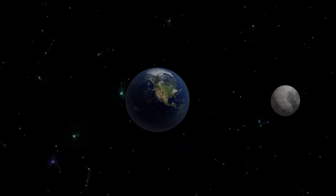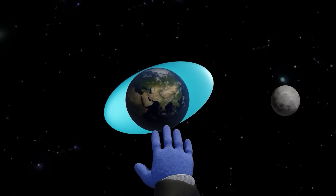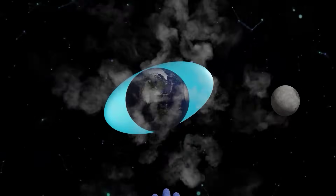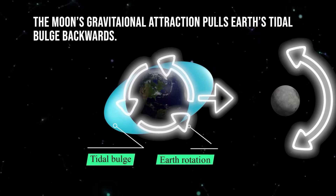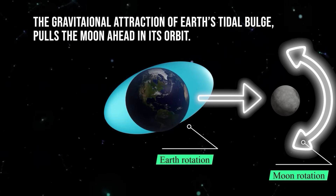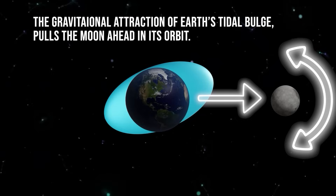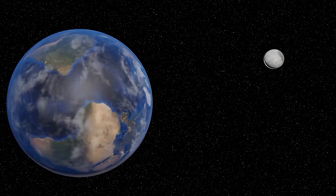The moon is creeping away through tidal braking. The moon's gravitational attraction pulls Earth's tidal bulge backwards, whilst the gravitational attraction of Earth's tidal bulge pulls the moon ahead in its orbit, giving the moon a higher orbit.